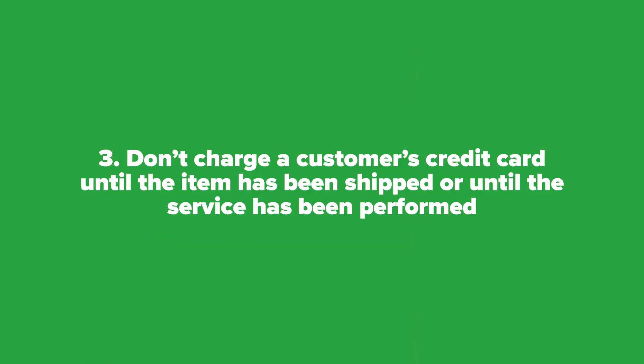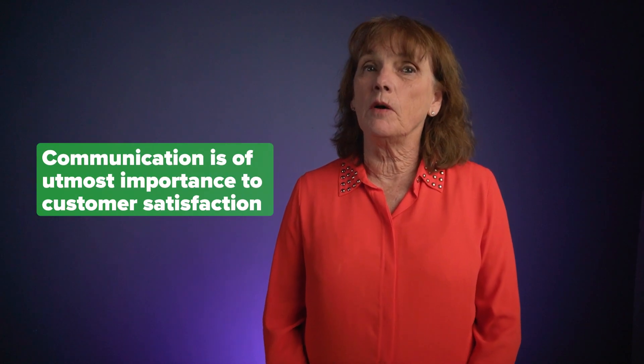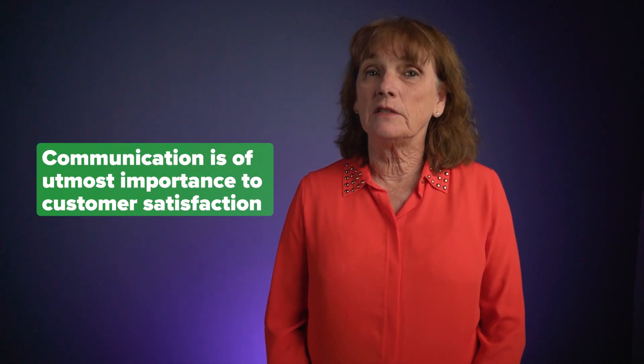Three: don't charge a customer's credit card until the item has been shipped or until the service has been performed. Be sure to notify your customers if there's a delay in production or shipping. Communication is of utmost importance to customer satisfaction.